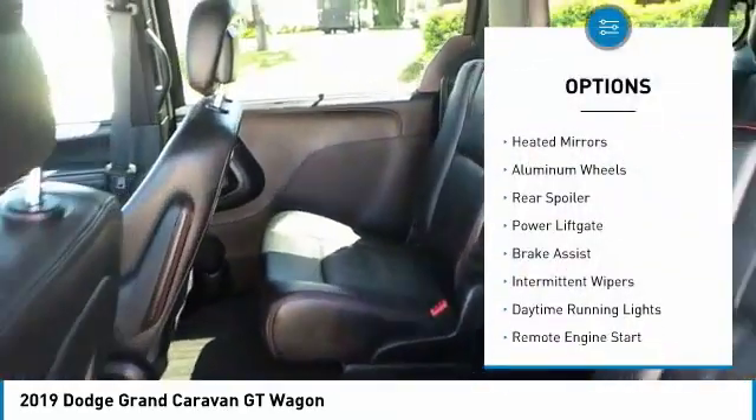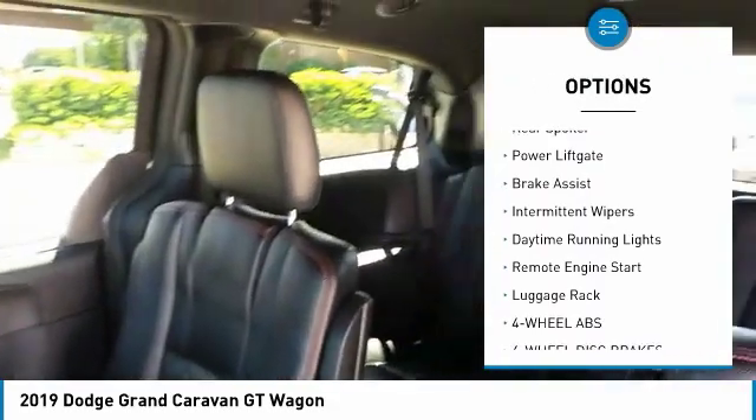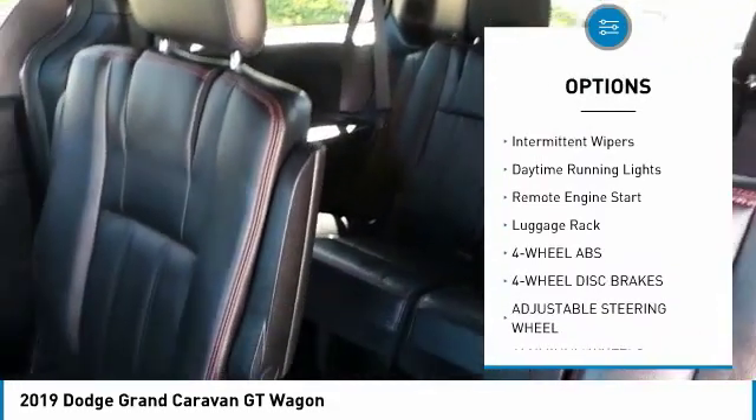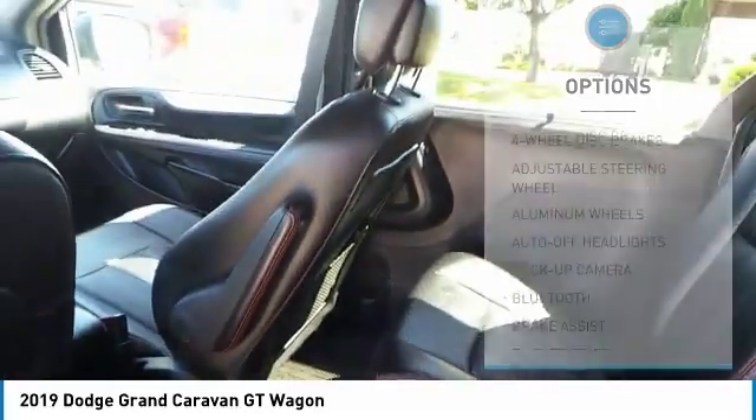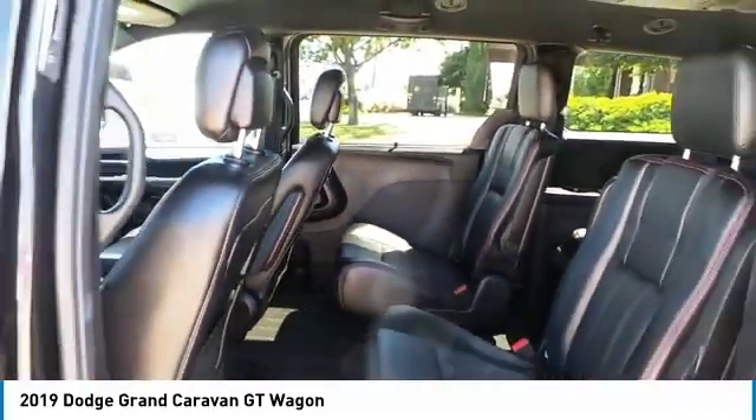Electronic stability control, heated mirrors, aluminum wheels, rear spoiler, power lift gate, brake assist, intermittent wipers, daytime running lights, remote engine start, luggage rack.